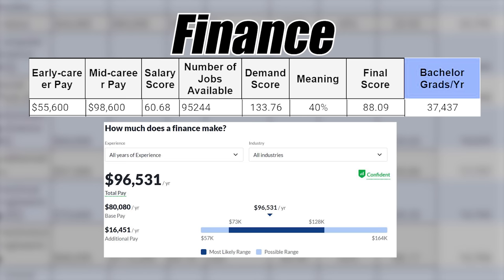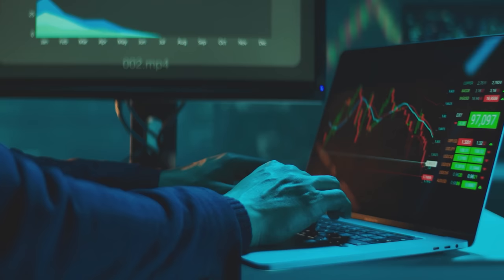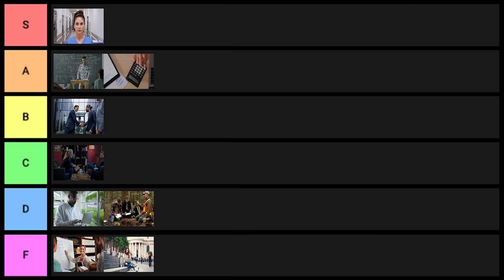Next is finance — a really good degree, very similar to accounting. It can be S tier for the right type of person, especially if you go to the right college. But overall, I'm going to put it into A tier.